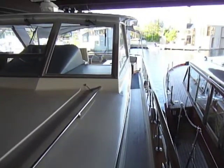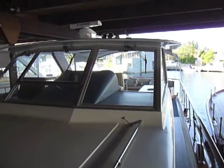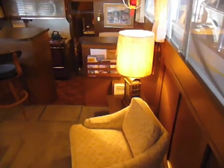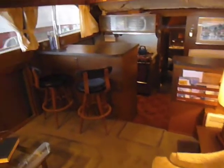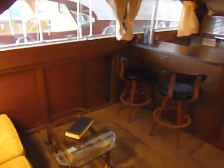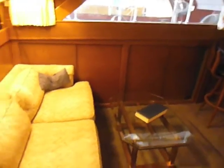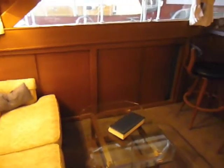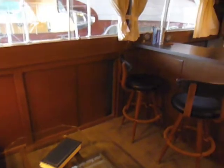This Chris Craft has been kept under cover for most of its life and shows every evidence of great care. The salon is very roomy and decidedly vintage — you only wonder where the fondue pot is stored. Whether kept as original or updated to modern interior design, this is a comfortable and well-lit living area.